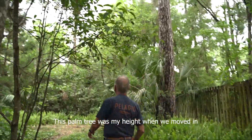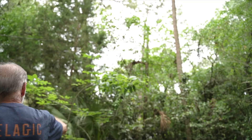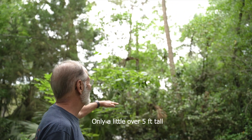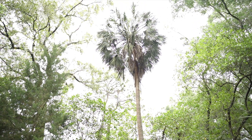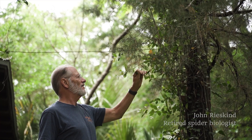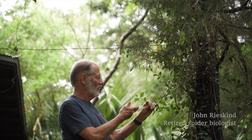This palm tree here was my height when we moved in — only a little over five feet tall — and it's enormous now. My name is John Ryskind and I've lived here for 54 years, and in this house for 50 years.